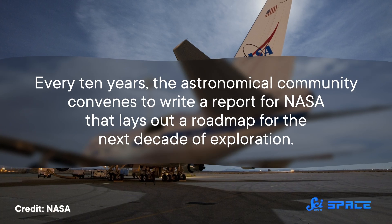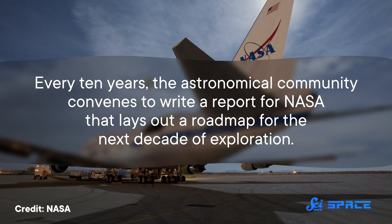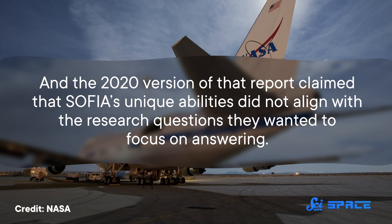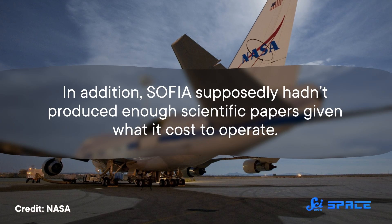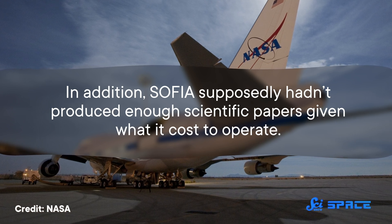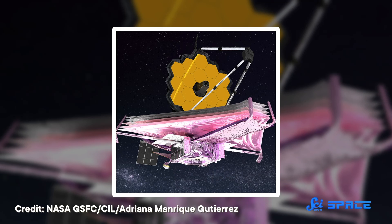So with all these discoveries, why is SOFIA being retired well before the end of its initial 20-year mission? Every 10 years, the astronomical community convenes to write a report for NASA that lays out a roadmap for the next decade of exploration. The 2020 version of that report claimed that SOFIA's unique abilities did not align with the research questions they wanted to focus on answering. In addition, SOFIA supposedly hadn't produced enough scientific papers given what it costs to operate — which is a huge bummer, because now there are no telescopes in operation that can study the universe in the far infrared. Not even the mighty James Webb Space Telescope can do that.